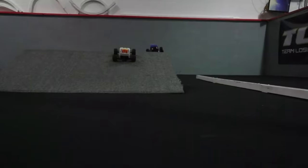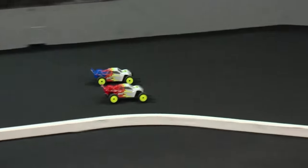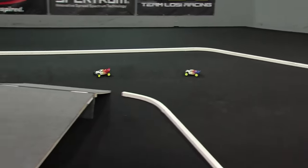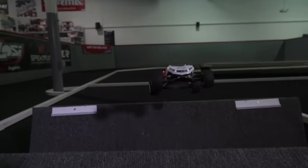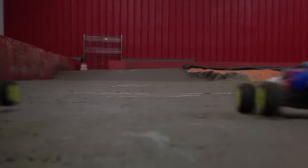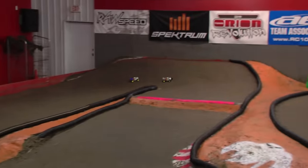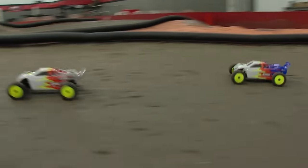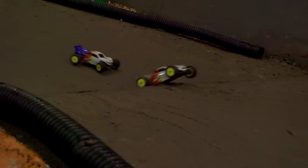And number one: For our number one car, it's just barely on the borderline for indoor use — because it's also pretty fast — and it's the 1/18th scale Losi Mini T 2.0. If you were to take a proper 1/10th scale race truck and shrink it down, this would be it. But don't let the small size fool you. The Mini T 2.0 is a proper stadium truck that features updated suspension geometry, an independent suspension, ball bearings, oil-filled shocks, an aluminum chassis, and modern waterproof brushed electronics.